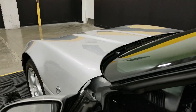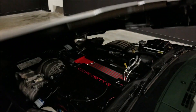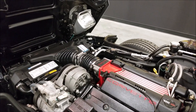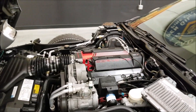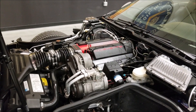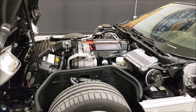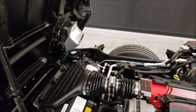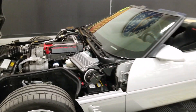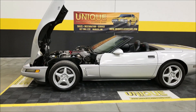Let's go ahead and pop this hood for a second and take a look under there. All right — there you go, the LT4, 330 horsepower engine. Again, a very powerful and torquey engine for its time. This car handled excellent and was a great performance Corvette — and considering it's already over 20 years old, see how clean and tight it is underneath there. Nothing to hide on this one, folks.